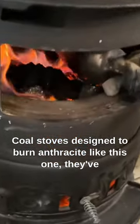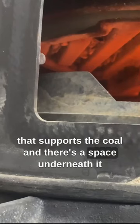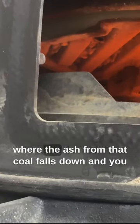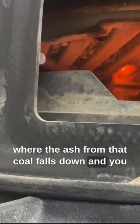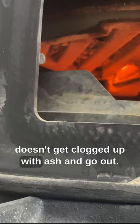Coal stoves designed to burn anthracite, like this one, have a rotating grate down at the bottom that supports the coal. There's a space underneath it where the ash from the coal falls down, and you shake it down twice a day so that the coal doesn't get clogged up with ash and go out.